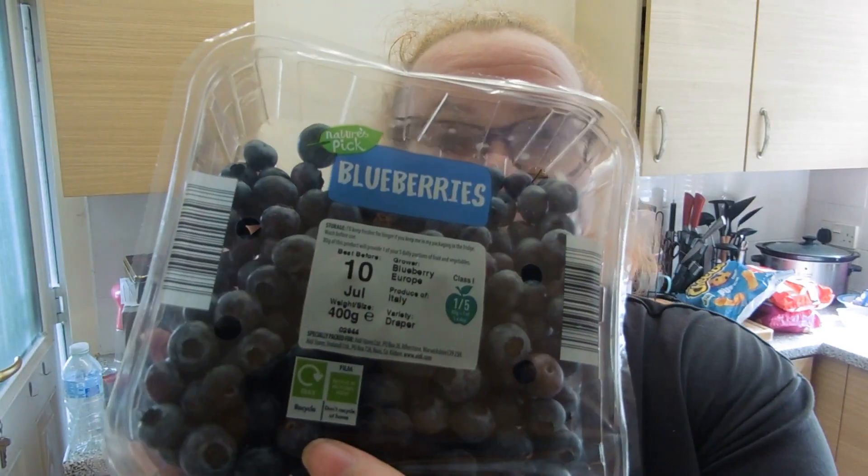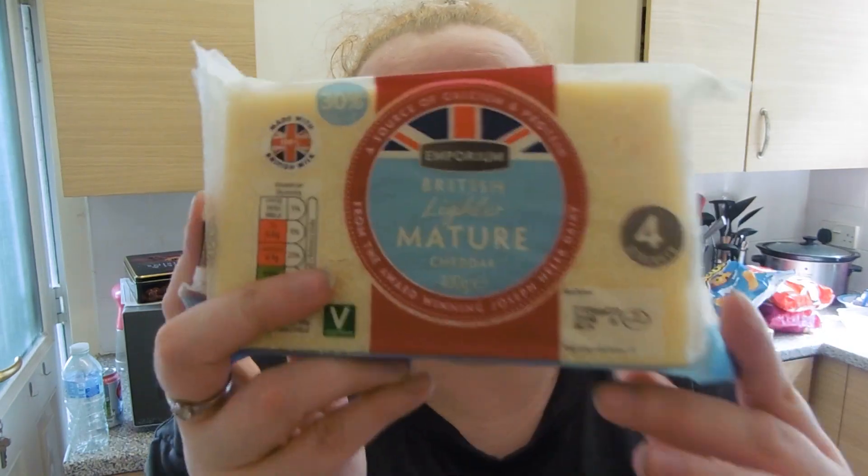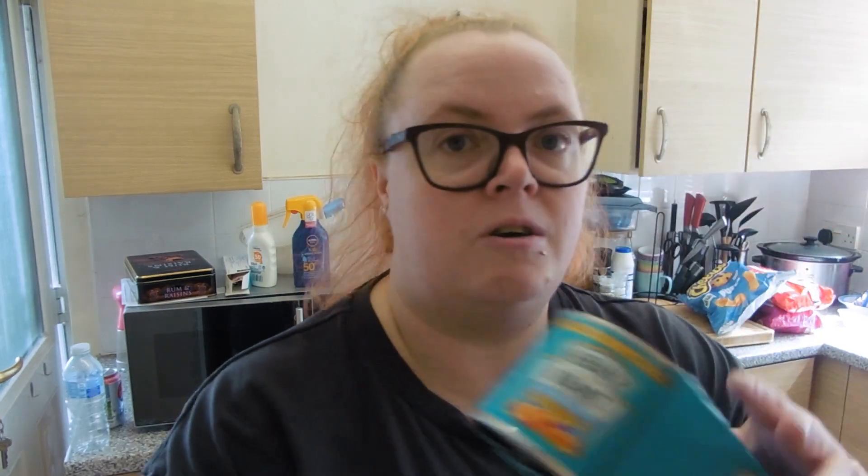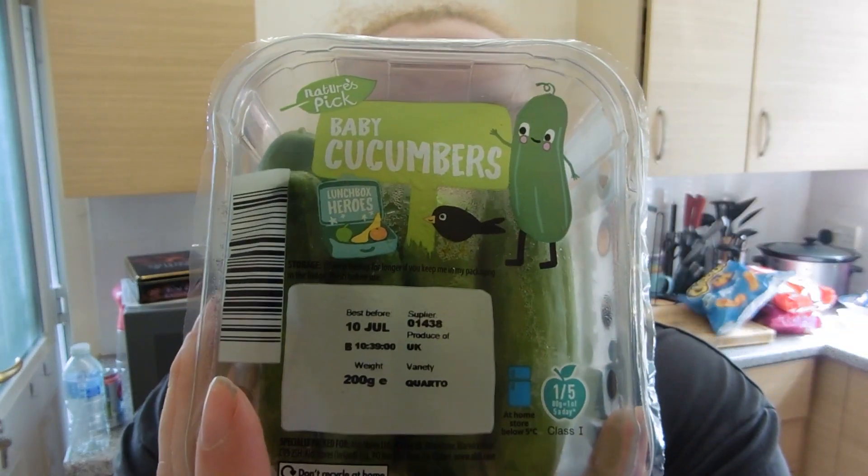This is the last part — I'll try to whizz through it. Scallops and fries, 198 calories per 100 grams, very nice in the air fryer. A big tub of blueberries to save money instead of buying lots of small ones. Lighter mature cheddar cheese, 94 calories per 30 grams. A 12-pack of eggs — on average 79 calories per egg. Six protein yogurts. Small tins of reduced sugar and salt baked beans from the middle aisle. Two packs of mini cucumbers.